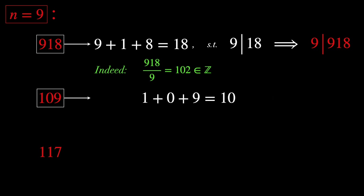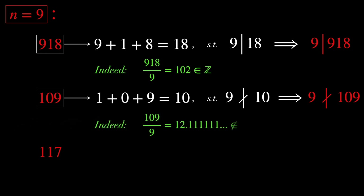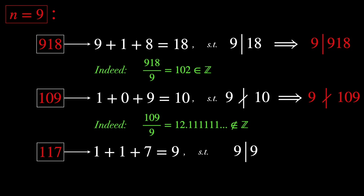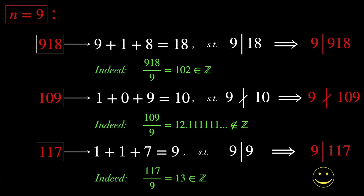What about 109? The sum of its digits gives us 10, which is not divisible by 9, and thus neither is 109. Indeed, 109 divided by 9 is 12.111 and so on, so not an integer. For 117, the sum is 9, which is definitely divisible by 9, and thus 9 divides 117 as well. Indeed, 117 divided by 9 is 13, so an integer.